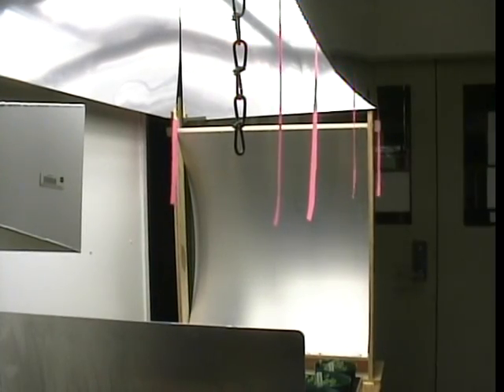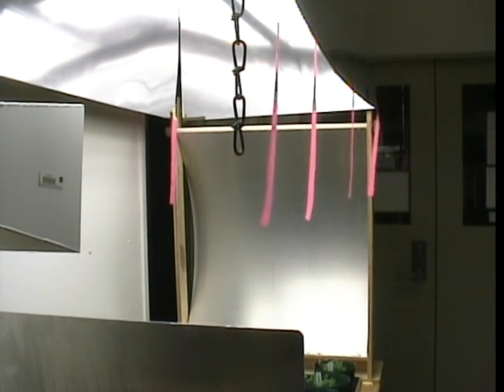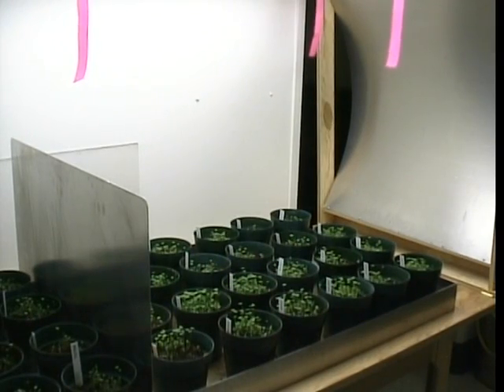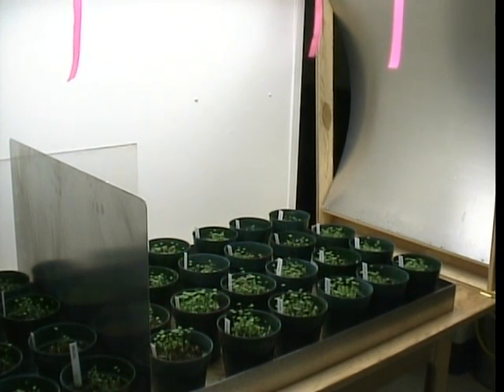The microwaves are then bounced off the adjustable reflector, thus exposing the test plants to the microwaves. Note that the plants growing behind the metal sheet or shield — the control plants — do not receive any microwave exposure. The experiment is designed so that the only variable to which the plants are subjected is microwave exposure.